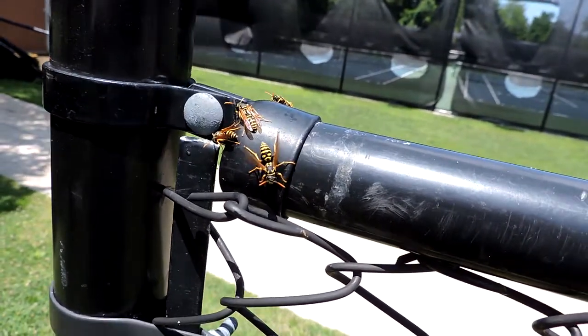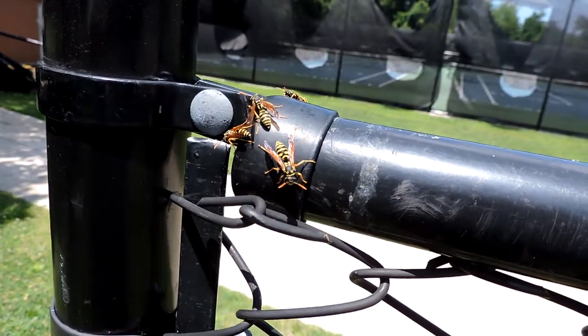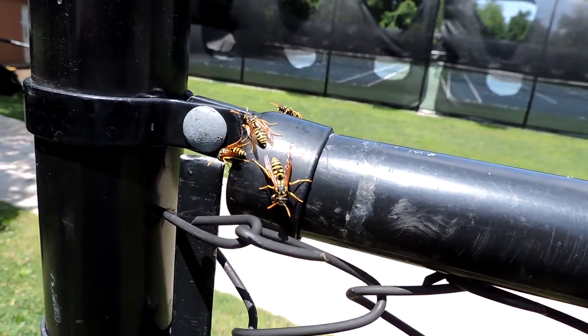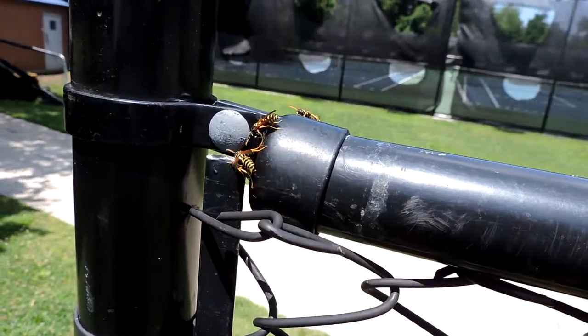European paper wasps are not native. This is Polistes dominulus. They have several advantages: one is that they're generalists, so unlike some of our native ones, they feed on a variety of different insects. It's not just caterpillars, but they do wipe out all the caterpillars in the area. They also breed earlier and have larger nests and populations, and they're bigger, which means more individuals with more variety.